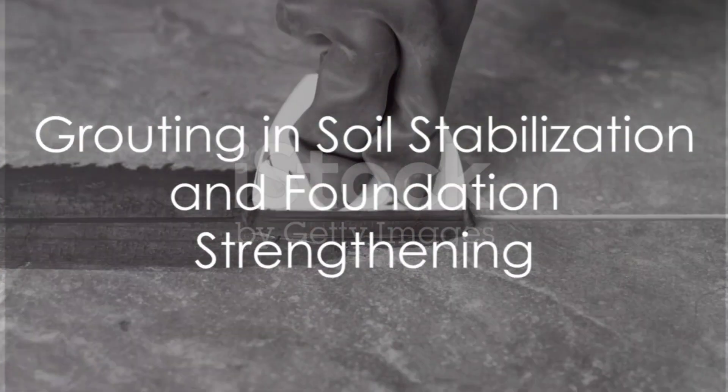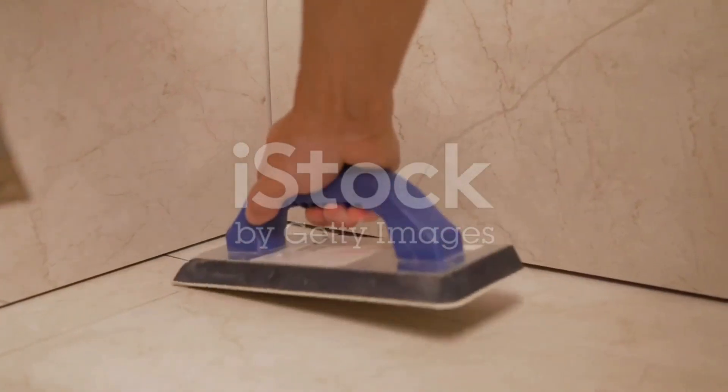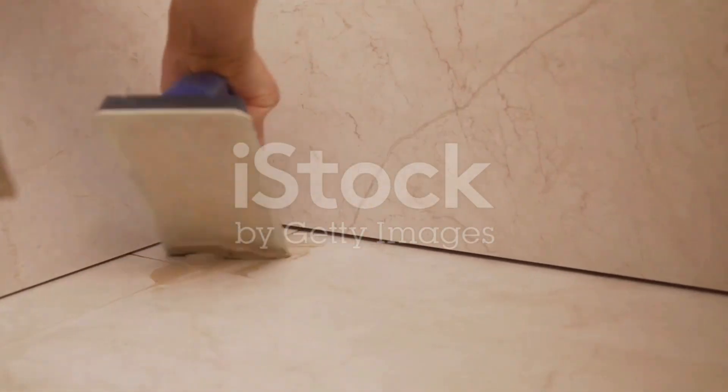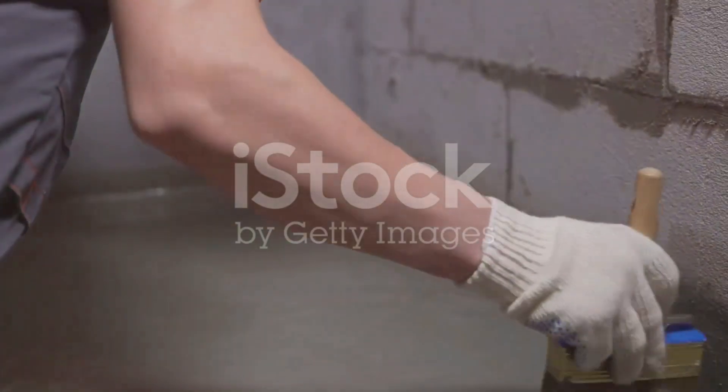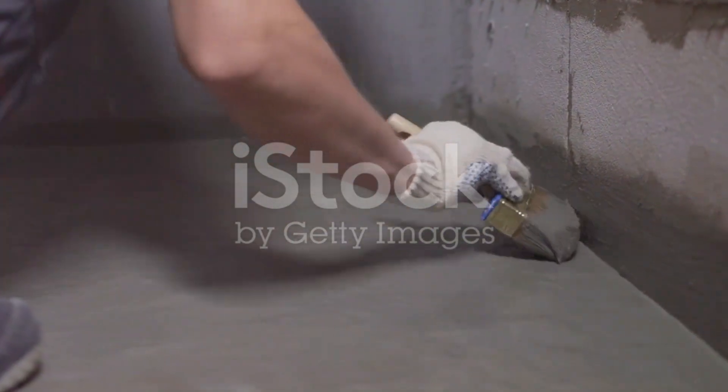Grouting begins right from the ground up, literally. It serves as the unsung hero in soil stabilization, preventing erosion and bolstering load-bearing capacity. By injecting grout material into the ground, we increase its strength and stability.